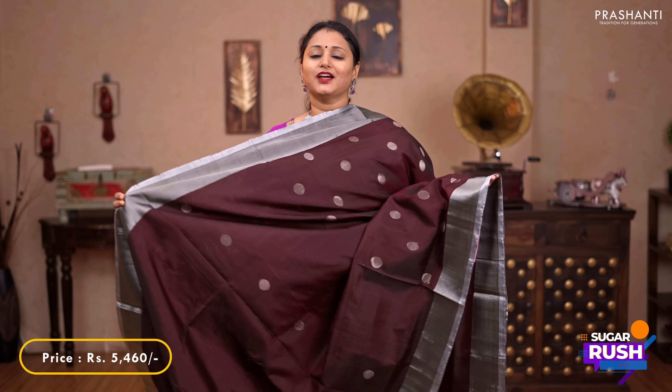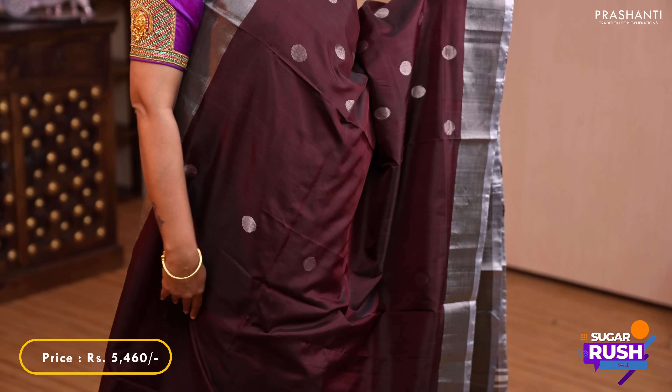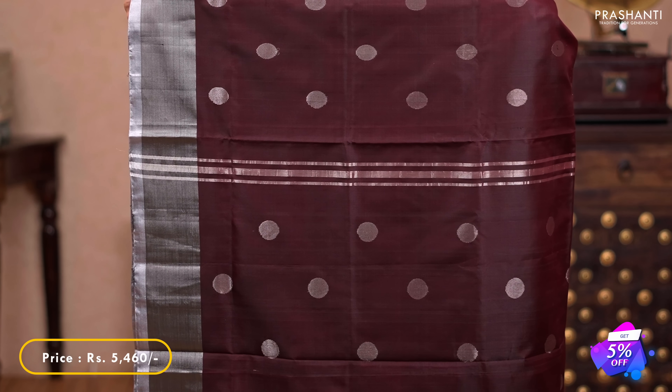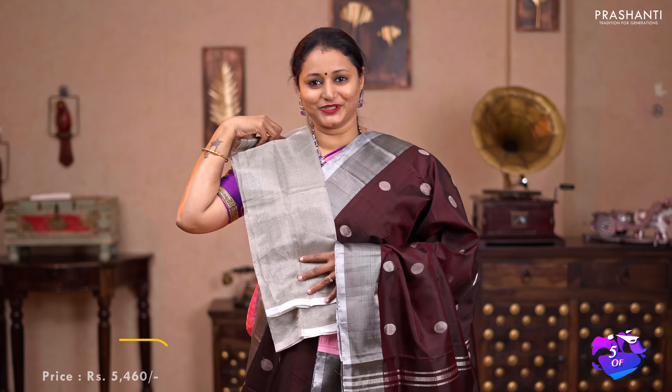Coffee brown — one more beautiful colour with antique silver borders on either sides. Coin buttas running throughout the body. A simple butta style pallu with silver zari lines, and a matching tissue blouse in silver. Priced at $5,460.